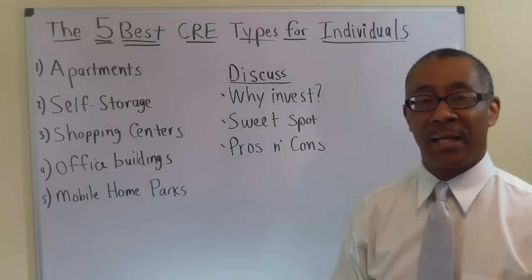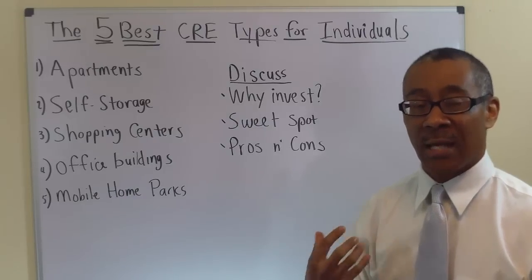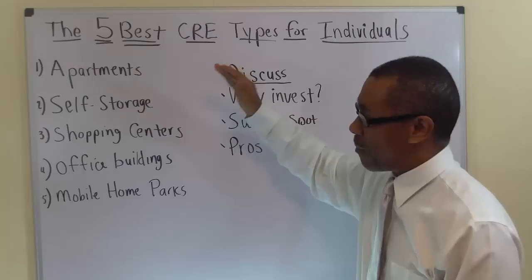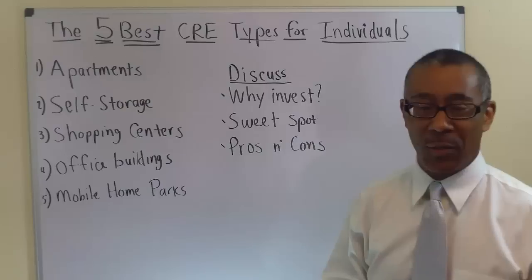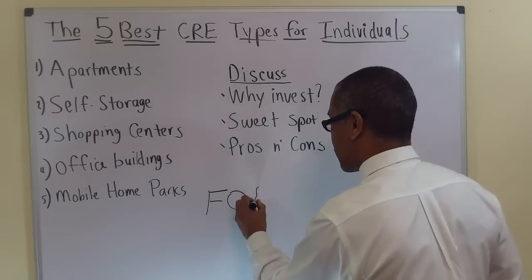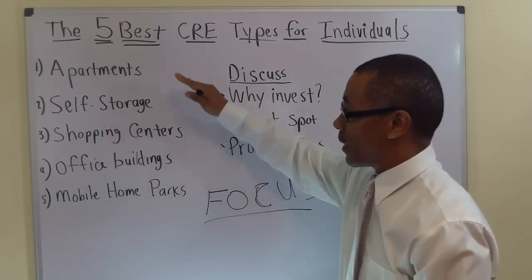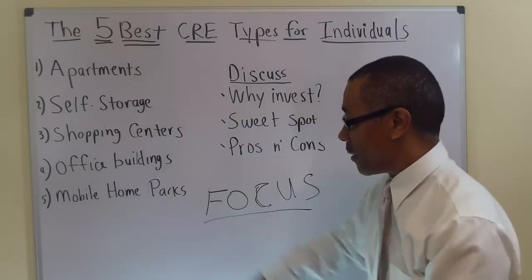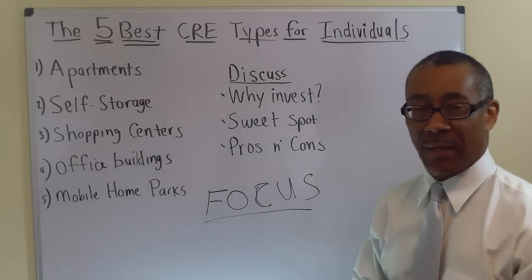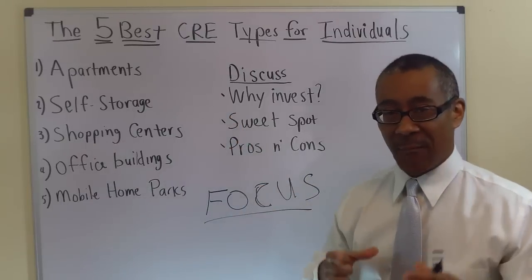Now we've finished discussing apartments, self-storage, shopping centers, office buildings, and mobile home parks. I'm going to leave you with two nuggets. The first nugget: focus. As an individual investor, focus on one of these at the beginning — not all of them. The acronym for FOCUS is Follow One Course Until Successful. In my experience, I've never seen a really good apartment operator who also owns self-storage, shopping centers, and office buildings. The best investors focus.